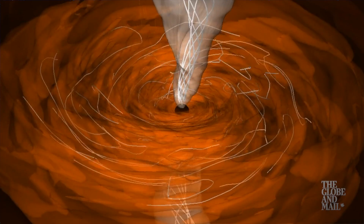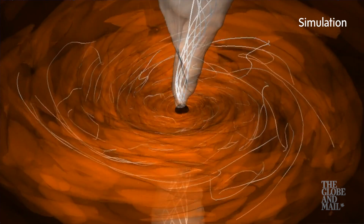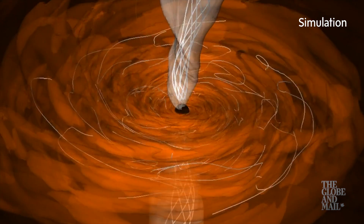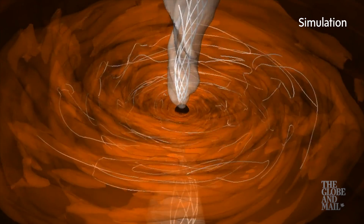At this point, you may be wondering how it's possible to take a picture of something that gives off no light. Well, if a black hole is just sitting quietly against the dark background of empty space, you would indeed be out of luck. But black holes draw matter in, and as it approaches, the matter forms a rotating disk that becomes superheated in the high-gravity, high-energy environment around the black hole.